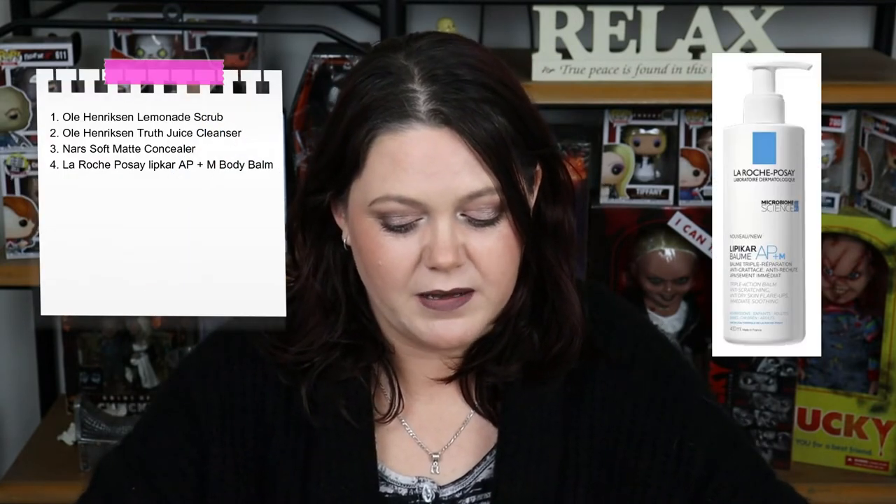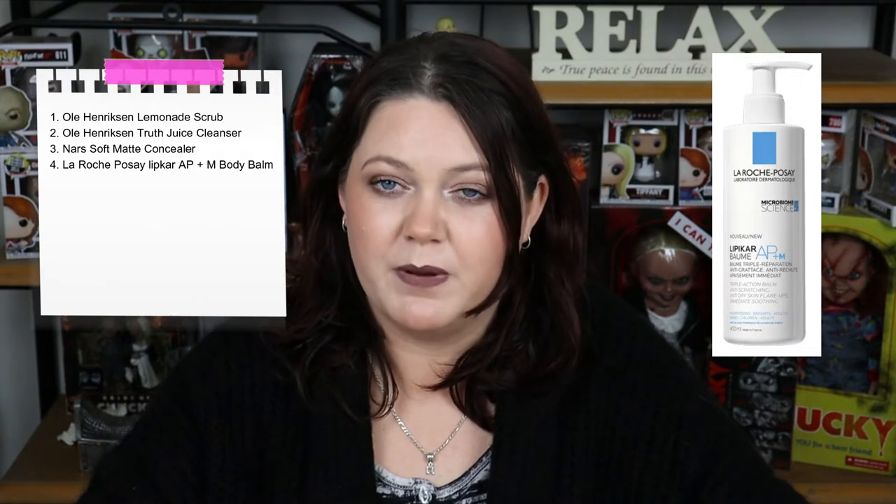The next thing on my list is the La Roche-Posay Lipikar AP Plus M Balm. I have a love-hate relationship with this. I don't like to put it on dry — it illuminates my skin in a way that makes it look scaly, like it's got a highlighter in it. I don't know how else to explain it. It's like scraping skin off a fish. I've got really dry skin and it looks absolutely horrible if I just put it on dry.